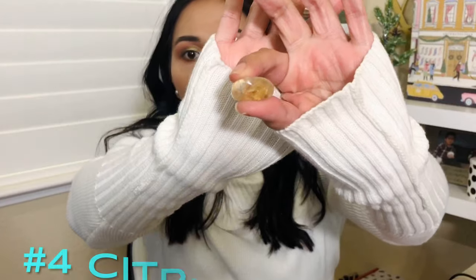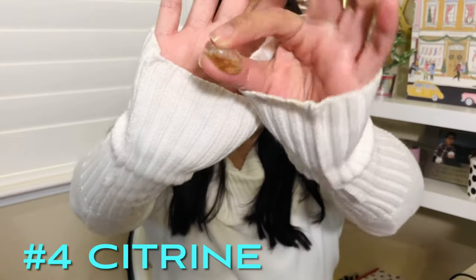Number four is the citrine — it looks kind of yellow. It says: 'Prosperous days are ahead — affirm you are uniquely you, remind yourself of your brilliance.' This stone is beautiful. Remind yourself that you have power and abundance and that you can do anything you set your mind to.